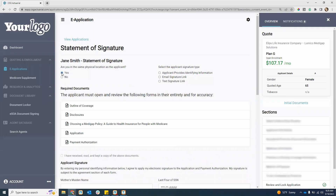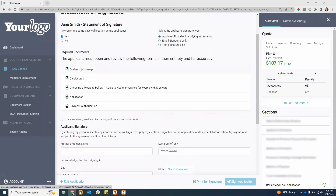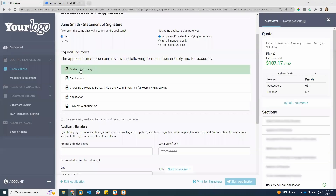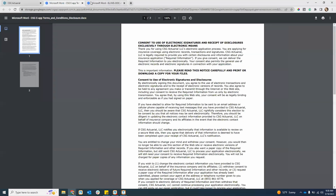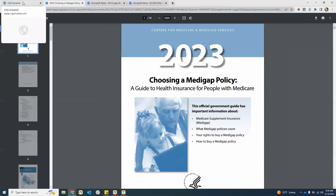If I was in the same physical location, I have all three options. I can do applicant provides identification information. If they were face-to-face using this route, their signature is their mother's maiden name and the last four of their social security number. What I would do is open up each document to review it — it opens in a new tab and turns the bar green. You do have to open up each document to review it and save a copy.